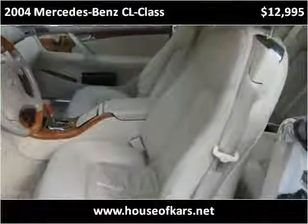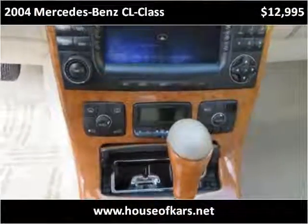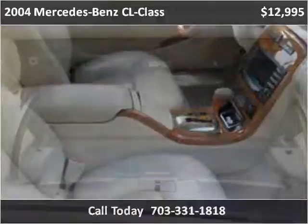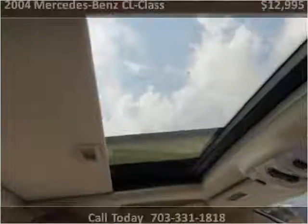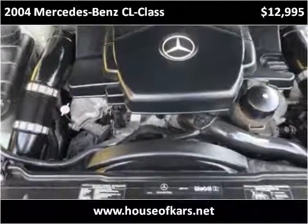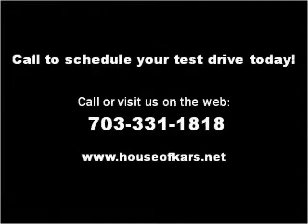Thank you. Please visit our website at houseofcars.net.